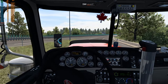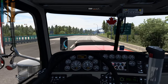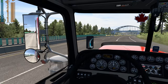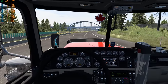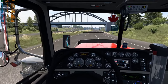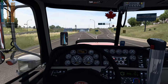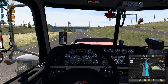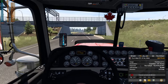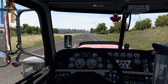It looks like the CPU is topping out with one thread maxing out. We'll see how that changes on the highway when fewer objects are loaded. This is going to be a very short trip — around 50 miles. We're heading from Abbotsford to Coquitlam in ProMods Canada — you can already see the destination.